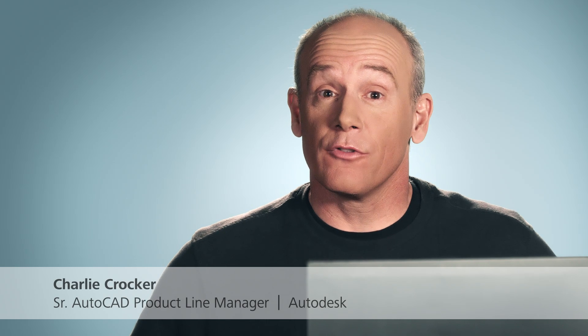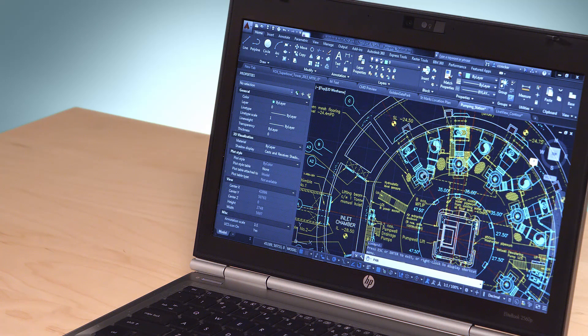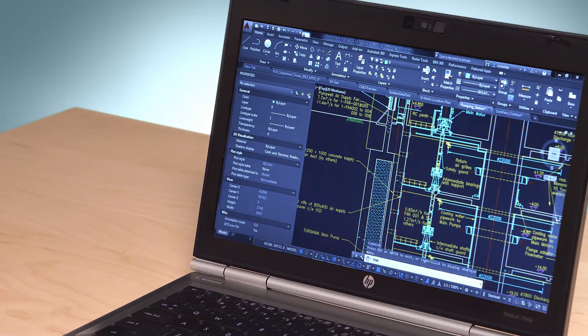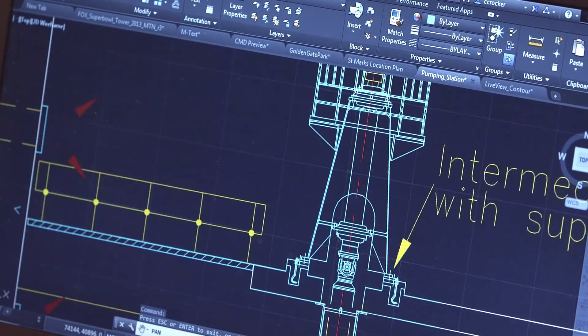In AutoCAD 2015, we've worked really hard to improve the tools you use every day, and made it even easier to take advantage of cloud connectivity. Now we have an entirely new out-of-box experience. You'll notice that we've given the user interface a new look, one that's modernized, higher fidelity, and easier to work with. AutoCAD 2015 is easy on the eye.